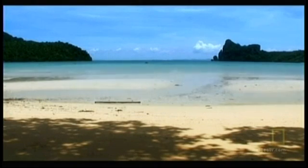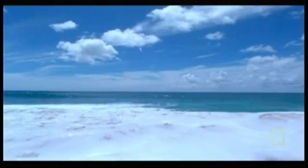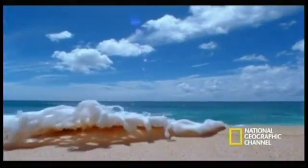But as the tsunami reaches land, it goes through a frightening transformation. From the shore, the first sign that something's wrong may be the water along the beach being sucked back towards the source of the tsunami. This is called drawback.